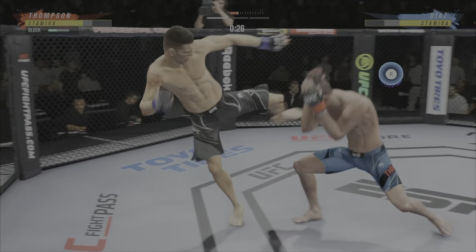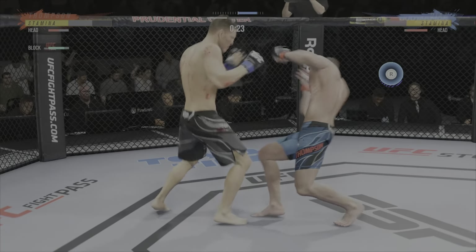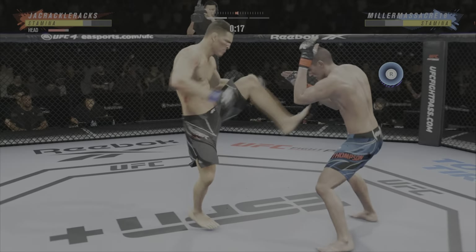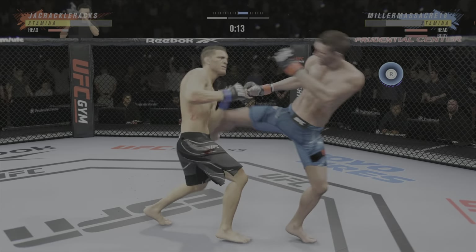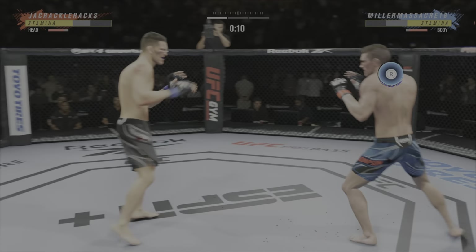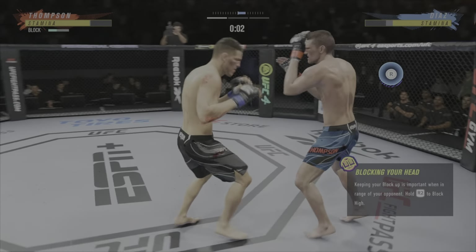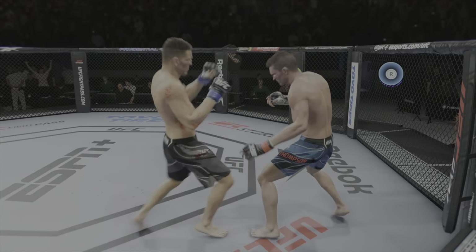He's really starting to put together some significant body shots — these are gonna take their toll as this fight goes on. Both fighters exchanging in the pocket here. Liver kick — if you take those kicks, you're gonna shut your body out. Round two is next.